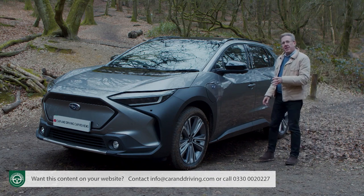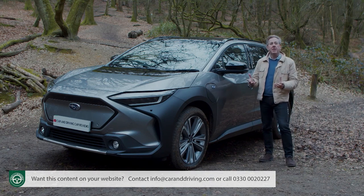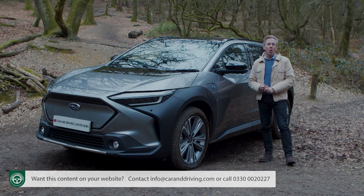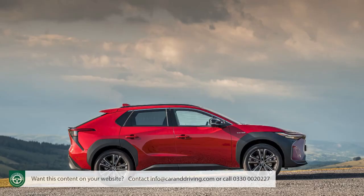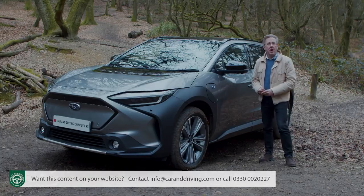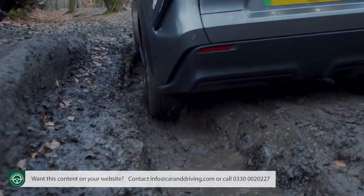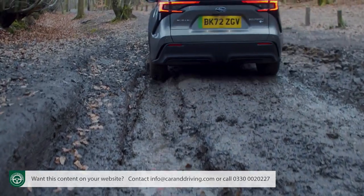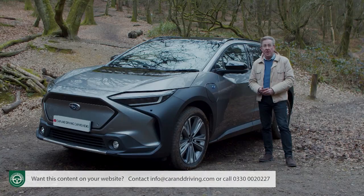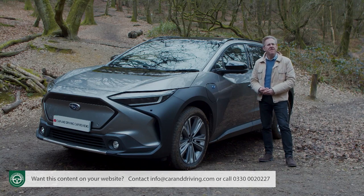The Solterra might be the first serious production battery electric car the brand has made, but it's not about to compromise on any of the brand's core values. That's why, unlike with Toyota, you can't get a front-driven version. And also unlike the Toyota, the all-wheel drive system is a permanent rather than a part-time one. But is all that enough to make this a true Subaru? You'll need the industry's most comprehensive review, the Car and Driving road test, to find out.